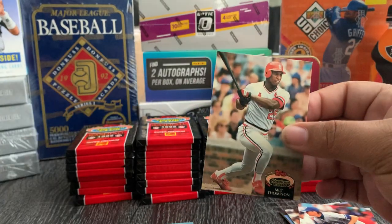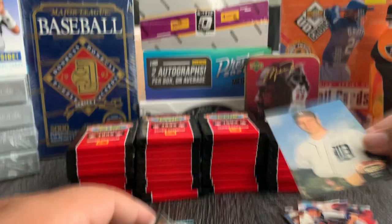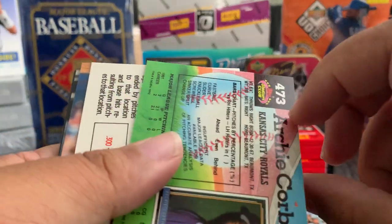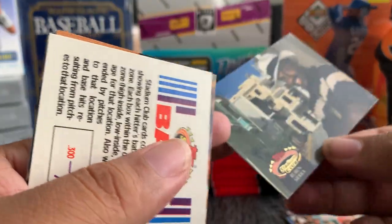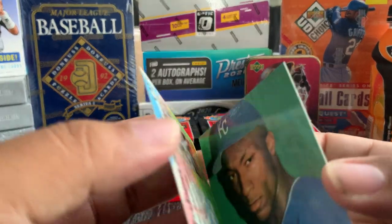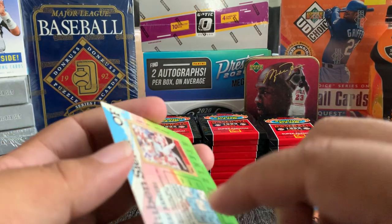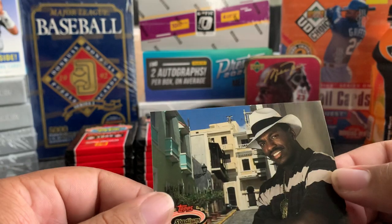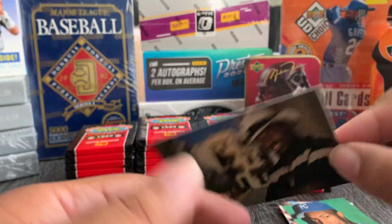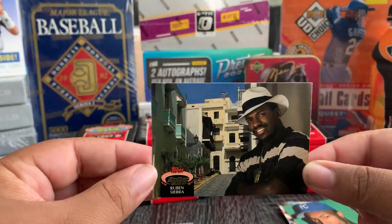These are stuck together — I was about to say. Kevin Ritz, Milton Thompson. These are stuck together. Archie Corbin. What's crazy is they get stuck together but the gloss is not messing up on them. Look at this Ruben Sierra — that's a dope card. In Puerto Rico, Ruben Sierra.